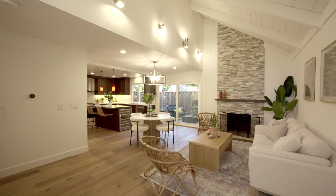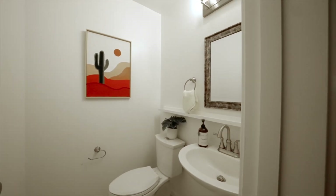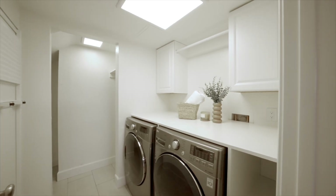The Nest thermostat, paired with central heating and cooling, ensures year-round comfort. The convenient downstairs half bath includes tile flooring and a single vanity. The laundry room, located just off the kitchen, has an LG washer and dryer, overhead cabinets, and ample storage space.